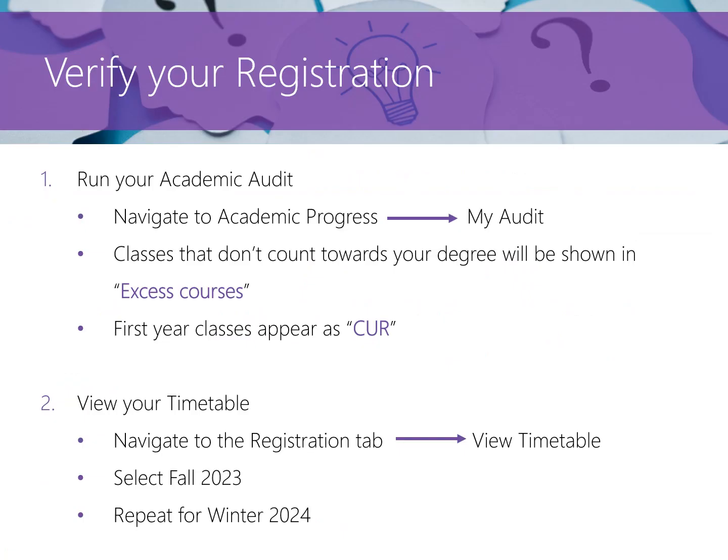Once you've registered, you can verify your registration is complete by either: 1. Running your audit — this will show how all your classes fit and if anything is out of order. We recommend that you run your audit after any registration changes have been made. Or 2. By viewing your timetable. Instructions are on screen.